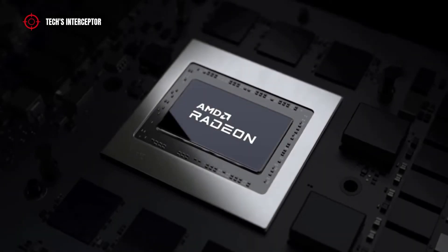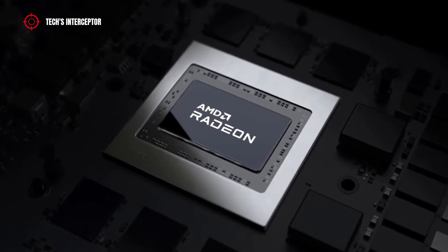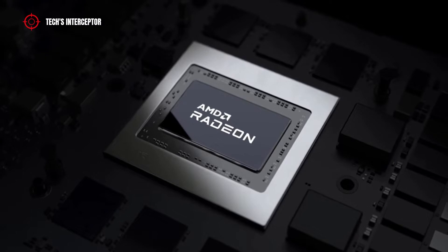Today, new information on AMD RDNA 3 architecture is revealed and other clues emerge from the code. Good morning and welcome to Tech Interceptor.